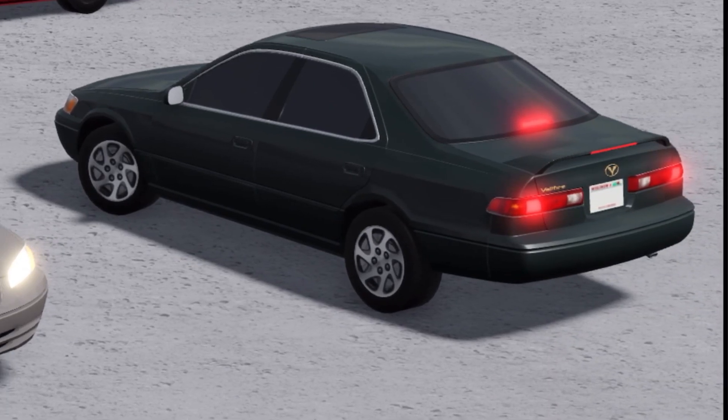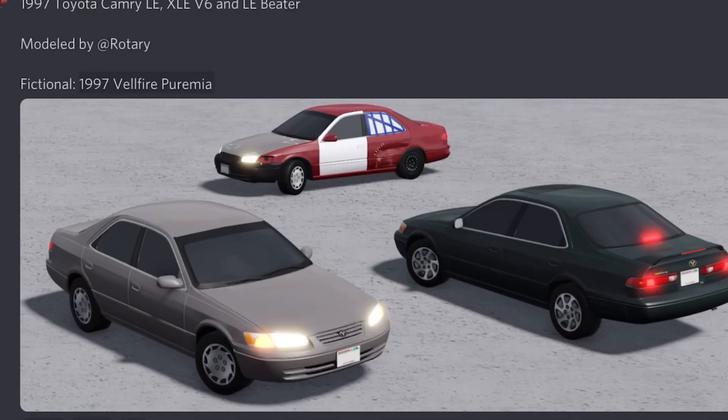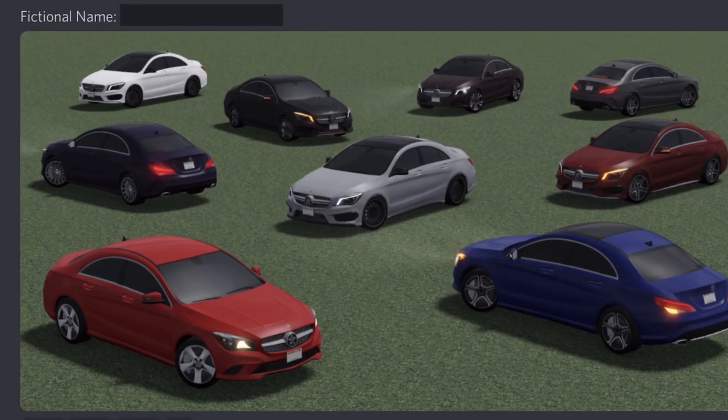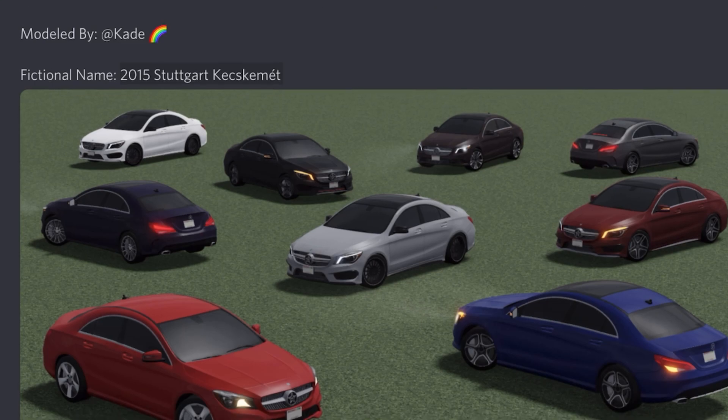We also have a 2015 Mercedes-Benz CLE 250 and a 45 AMG, which includes AMG Lines and Night Package trims along with 10 color options. It has a model by Kate. The fictional name is going to be the Stuttgart Kesikment — I'm pretty sure that's a Turkish name.